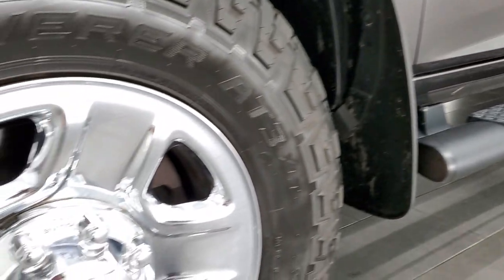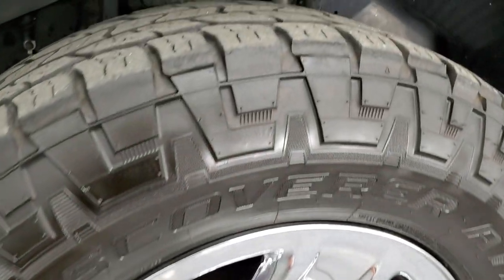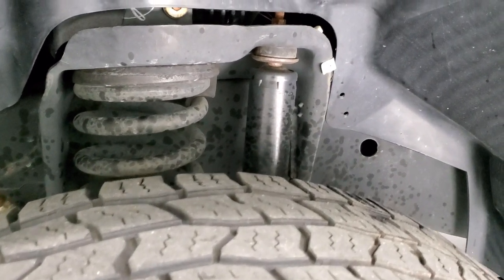It comes with these steel rims with the chrome covers and it has Cooper Discoverer AT3 tires. These are LT275-70R18s and they have right around half the tread left on them.